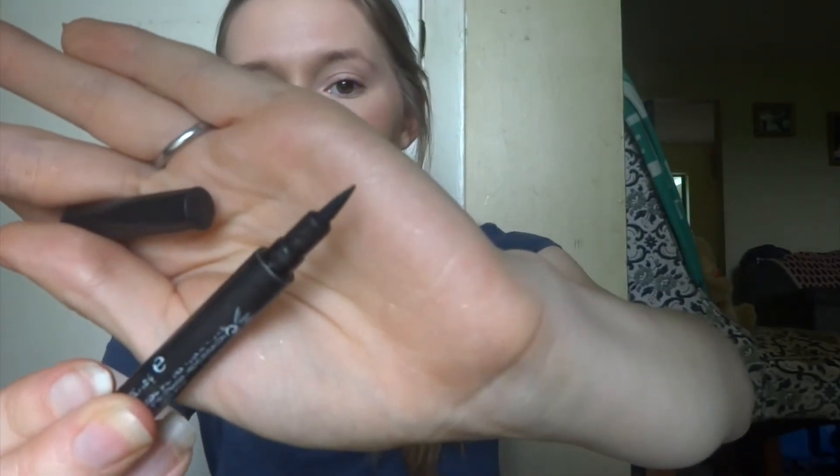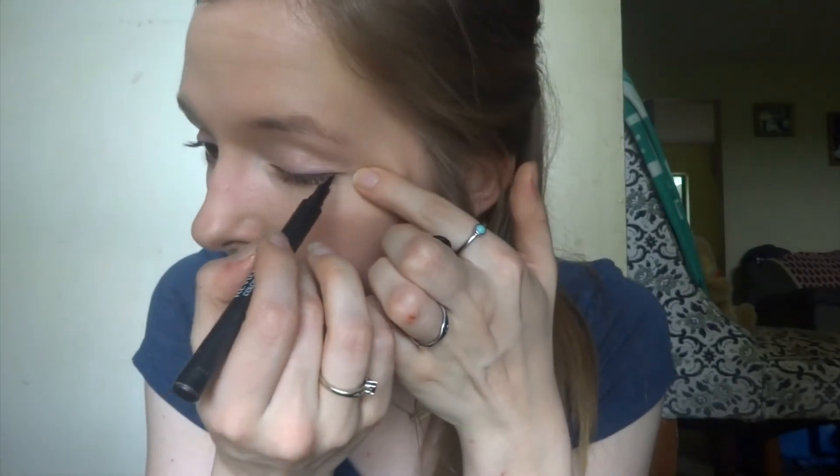I also used to always wear eyeliner, but recently I got out of the habit, and now when I do wear it, it feels like too much and not very natural. If I want a more glamorous look I'll wear it, but not today. When I do use eyeliner, it's the Revlon ColorStay Liquid Eye Pen, which I got from Walmart. You can get really precise with it — I do recommend it if you like wearing eyeliner.